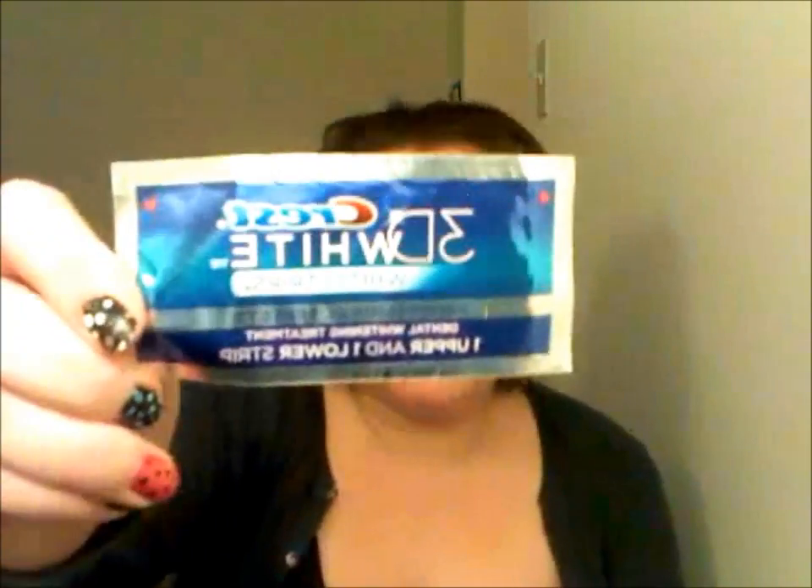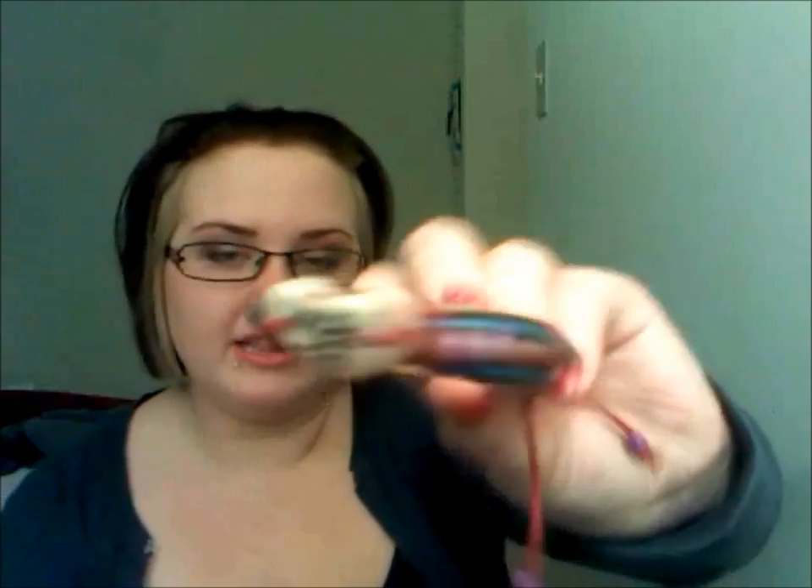My favorite mouth product — it's not a lip gloss or lipstick, it's more of my inner mouth — it's my Crest 3D White Strips. I really thought they'd give me a whiter smile, but I just recently started using them again and my teeth are getting whiter and whiter by the day. A plus for Crest White Strips, good job.